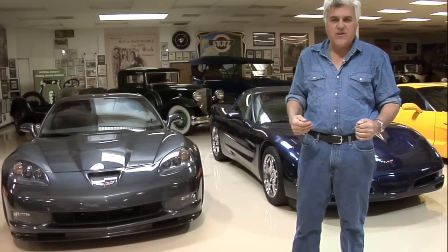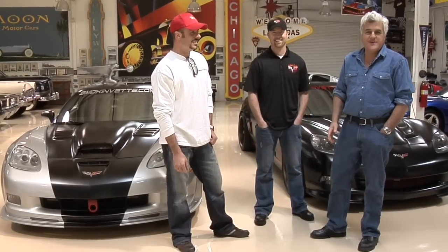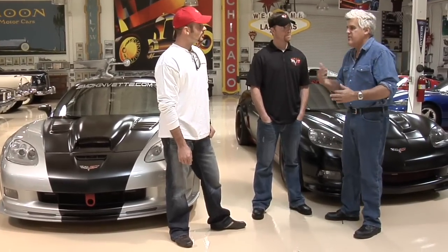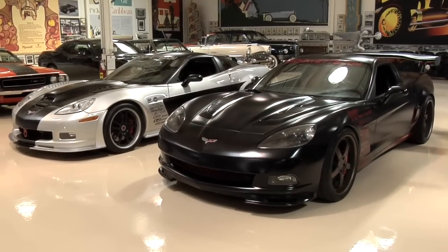There's a website called smokingvets.com which is just Corvettes — no other cars exist, it is the only car in the universe. It's run by enthusiasts for enthusiasts. I've been on it a bunch of times and it's really cool stuff, because Corvettes and Harley-Davidsons are probably the most accessorized vehicles in the world with more aftermarket stuff than almost any other car.